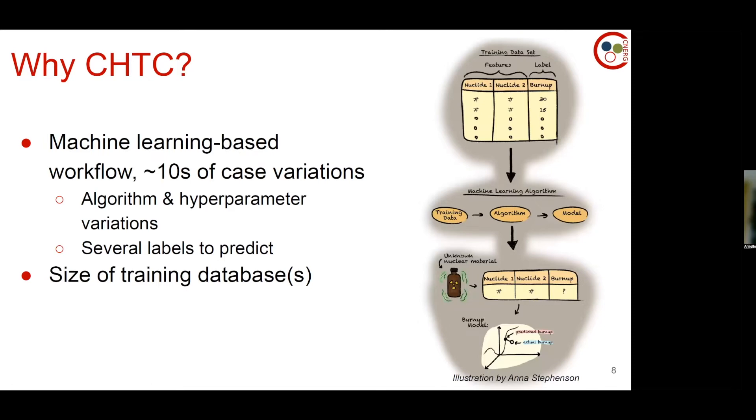A little about my workflow and why CHTC was needed. In a machine learning-based workflow, we start with a training data set. There are features — the fast and slow measurements I mentioned — and something I'm trying to predict from those features given an unknown sample. The data set goes into an algorithm; maybe we get a model, maybe we don't. At the end we use a test sample or a real-life unknown nuclear material sample and see if it can give a prediction of something called burnup. Since I simulated the entire training data set myself, I already know all the answers I'm giving it.